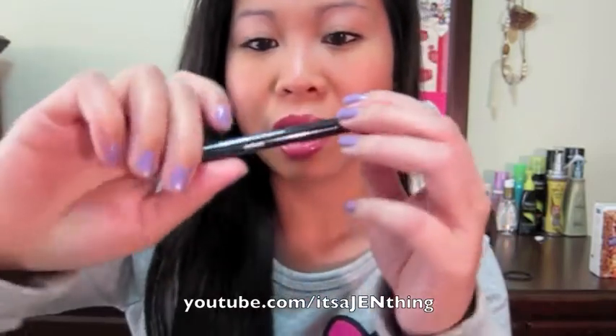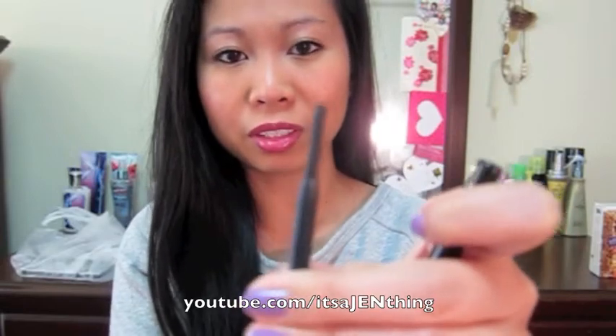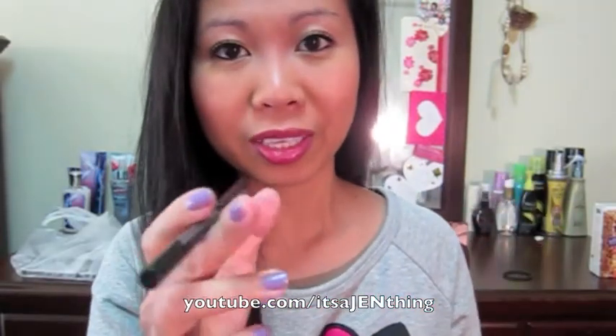What I'm also wearing on my eyes is this eyeliner called Unstoppable from Maybelline, in the color Onyx. It's a retractable eyeliner and I still have quite a lot left. What I like about it is it doesn't run — I put it on my waterline and it doesn't run or smudge at all. I have a really watery waterline, but this one holds up the whole day. Loving it.